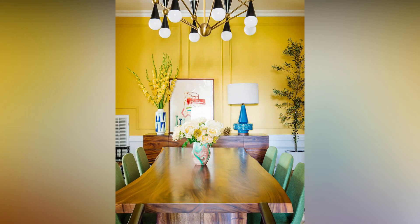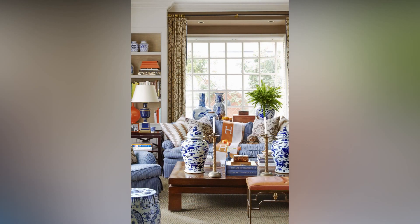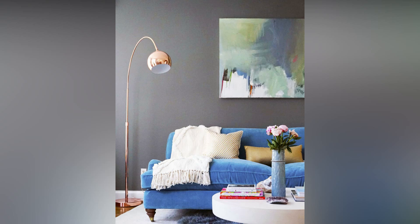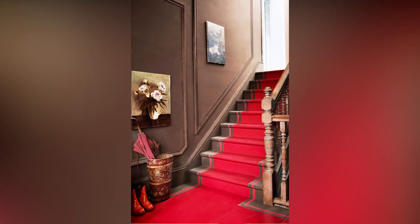Now, let's discuss the magic of mirrors. They're not just for checking your reflection, folks. Mirrors can create an illusion of space, reflect light, and amplify the room's ambience. Strategically placing mirrors can make a room feel larger and more open.